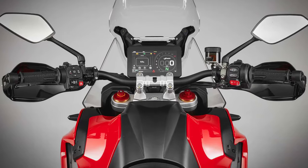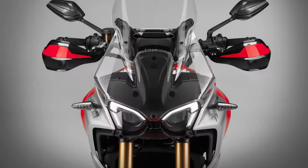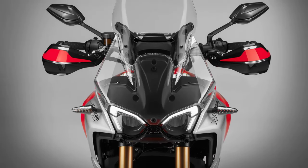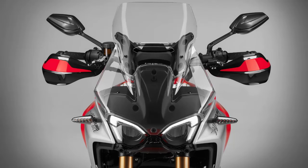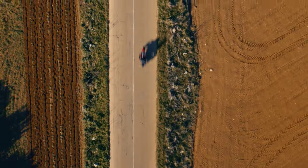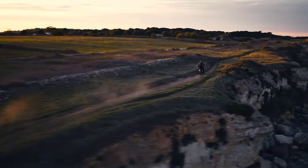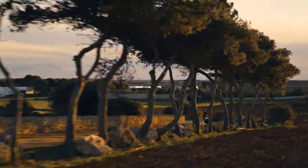In conclusion, the 2024 MV Agusta Enduro Veloce is a true blend of power, performance, and adventure. Whether you're a seasoned rider looking for your next thrill or a newcomer eager to explore the world on two wheels, this bike is ready to take you on the journey of a lifetime. Thanks for watching, and until next time — ride safe and ride free.